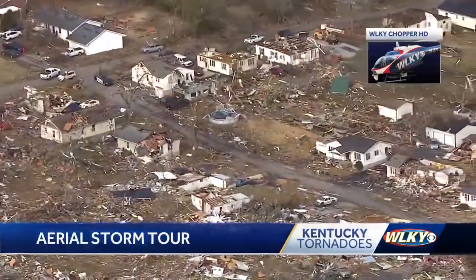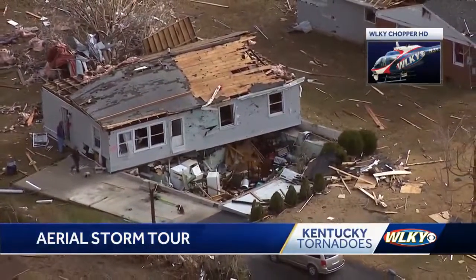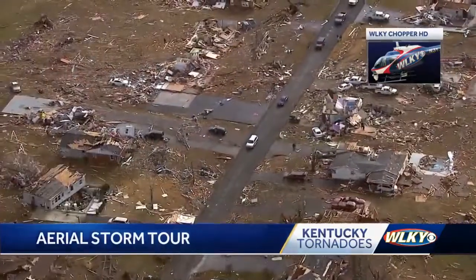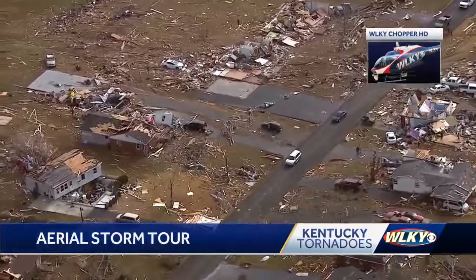Dawson Springs also took a direct hit. Several homes were wiped from their foundations, one lifted off in one piece and set back down. Buildings that were spared suffered severe damage. Few structures, though, were left untouched.